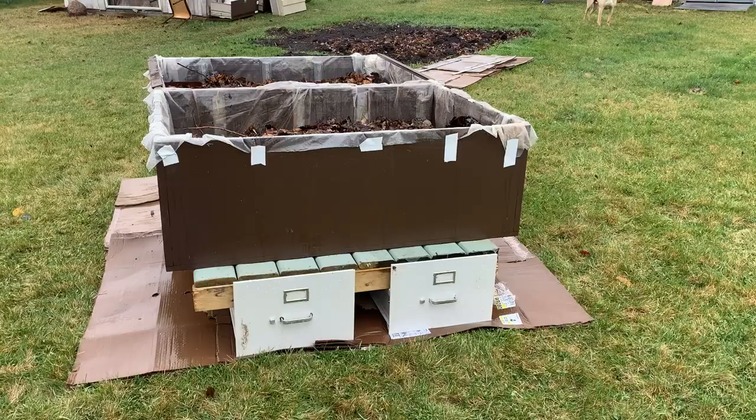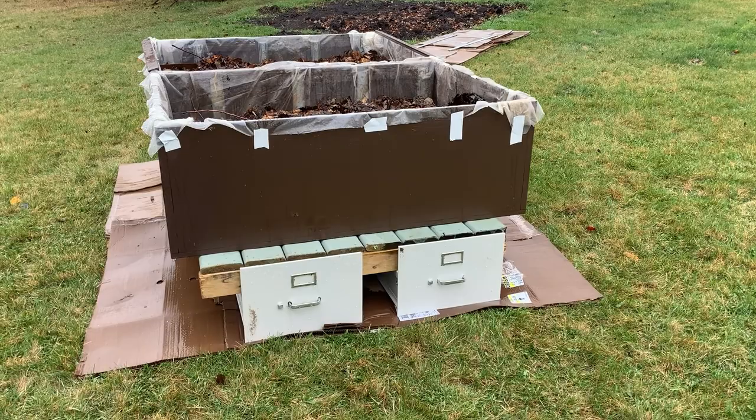Hello everybody! Today I'm going around my yard taking videos of my raised garden beds, which I made out of filing cabinets, to show you how they're coming along. I'm wearing my bright yellow jacket because it's raining finally, which is wonderful. As you can see, the cardboard underneath here is getting wet.